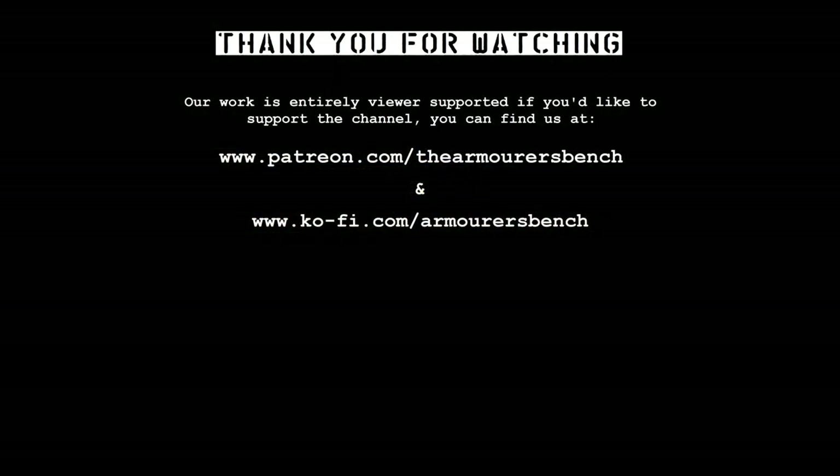Thanks to you guys for watching, hope you enjoyed the video. Don't forget to like, share and subscribe, and if you'd like to, you can support us over on Patreon or via Ko-fi.com with a one-time donation.